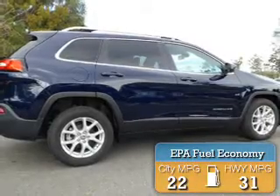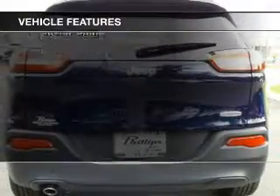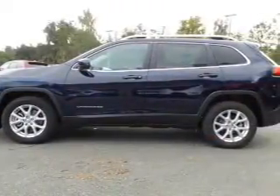Great fuel efficiency saves you money by requiring fewer trips to the gas station. The features include Bluetooth connectivity, Sirius XM satellite radio, digital audio input, and auxiliary input.